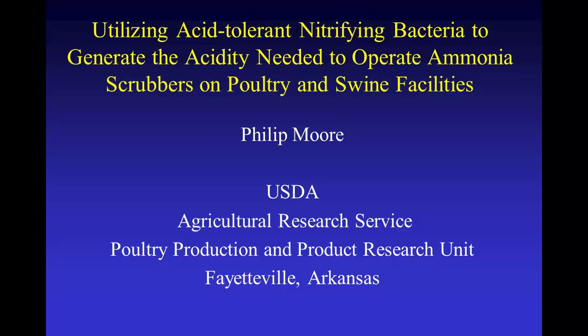Our final speaker for this session is Dr. Philip Moore. Dr. Moore is a soil scientist with USDA ARS located in Fayetteville, Arkansas. A bit of razorback, right?